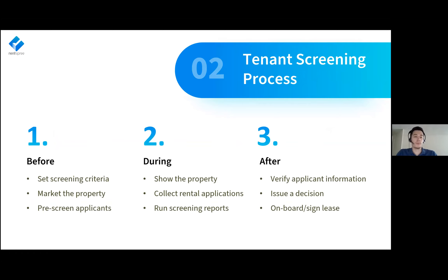Before the screening process, the first step is to make sure your screening criteria are available to all your applicants. You also want to market the property as best you can and pre-screen. Pre-screening means setting the criteria so your applicant pool is self-selecting — if someone knows they won't meet your criteria, they can automatically take themselves off your list.